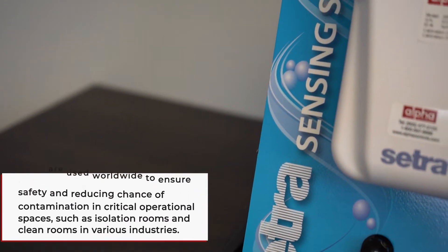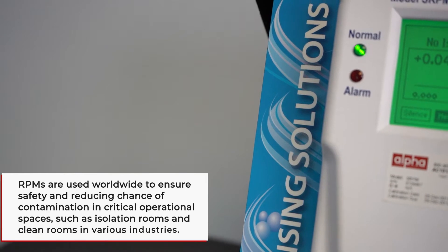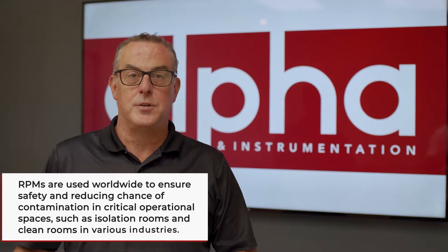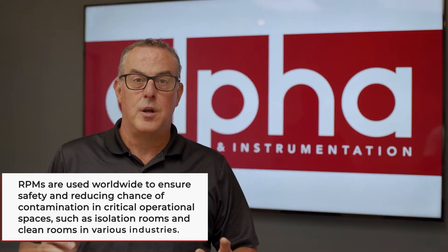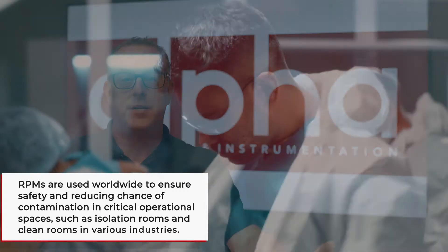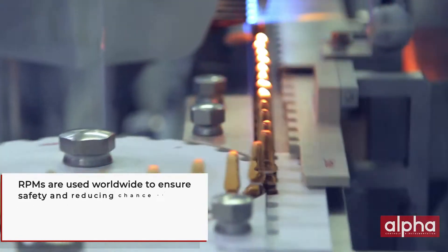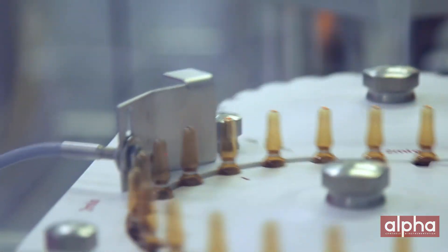Today we're going to talk about room pressure monitors. Room pressure monitors are designed to keep critical spaces safe by both measuring and controlling differential pressure as well as other parameters to keep contaminants in or keep contaminants out. This is very important for areas such as clean rooms, pharmacies, operating rooms and hospital rooms.